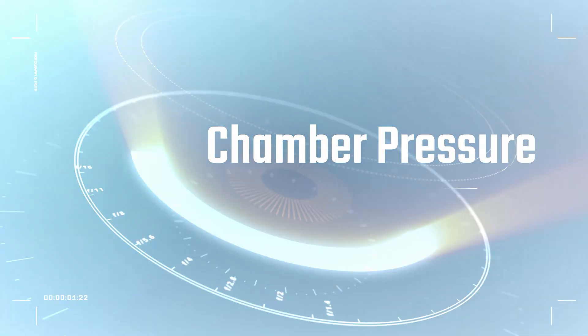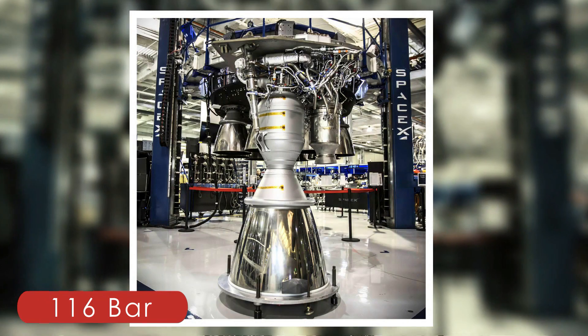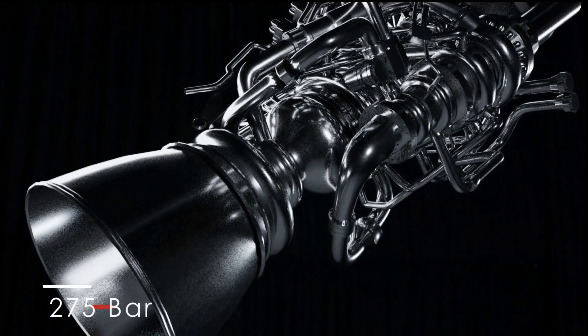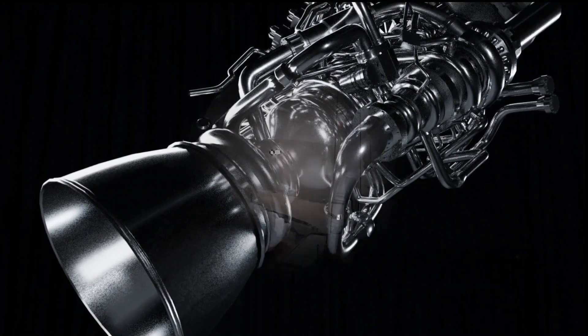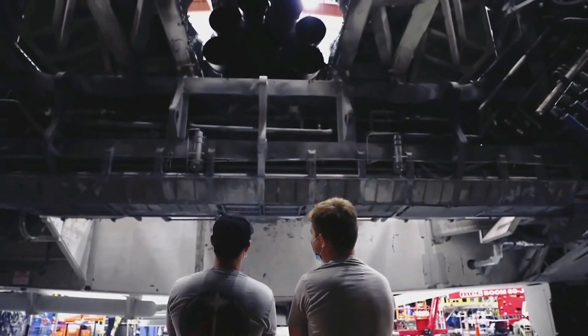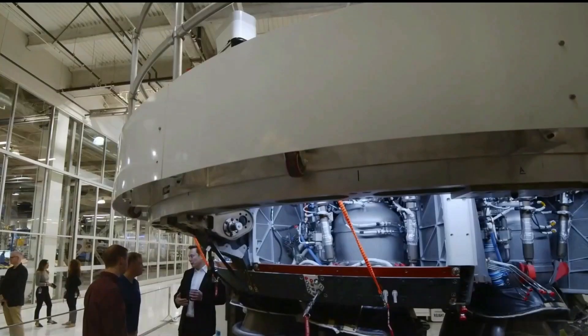Chamber pressure. A lot of this performance is due to the chamber pressure inside the main combustion chamber. The higher the chamber pressure, the more potential the rocket has to turn that high pressure into higher thrust and better efficiency. The Merlin achieves 116 bar of pressure, while the Raptor is operationally at around 275 bar currently, but has hit 330 bar on the test stand, and will likely reach their goal of 350 bar operationally before too long, knowing SpaceX.